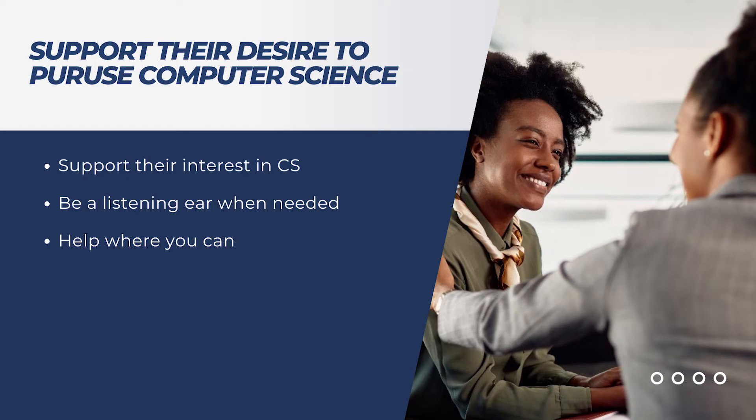And last but not least, number four: support. Fully supporting and encouraging their desire to pursue computer science. If you'd like to learn more on what Black computer science students experience while navigating borders between the home culture and the culture of computer science, you can read the full report published by ARR and IMCS linked below.